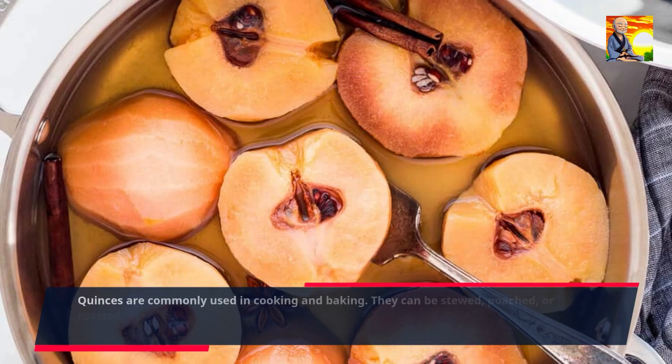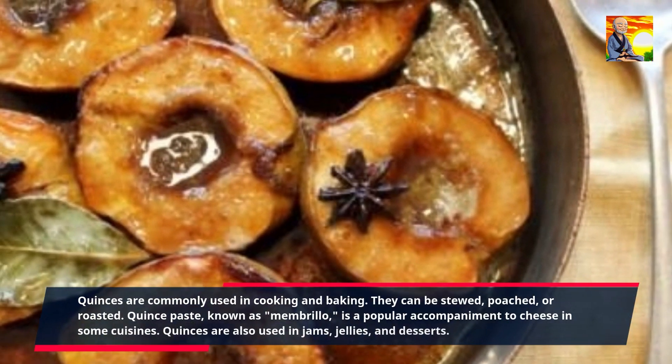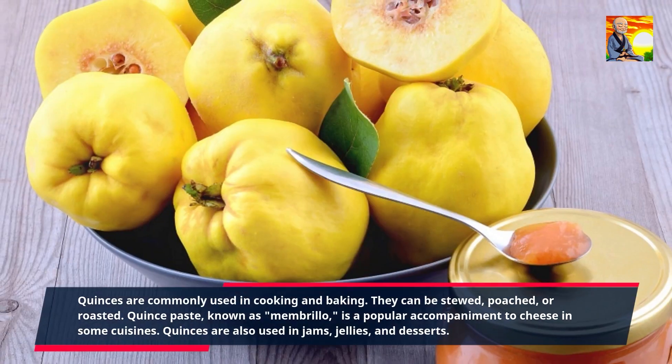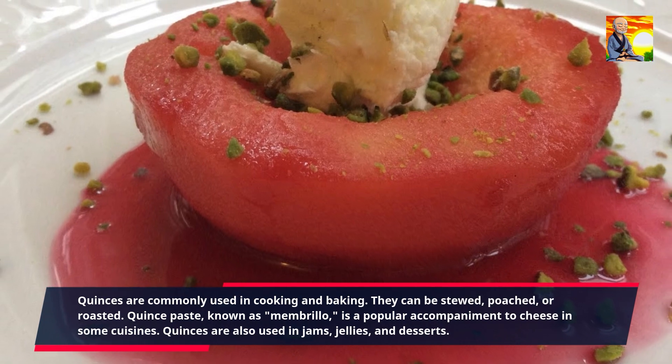Quinces are commonly used in cooking and baking. They can be stewed, poached, or roasted. Quince paste, known as membrillo, is a popular accompaniment to cheese in some cuisines. Quinces are also used in jams, jellies, and desserts.